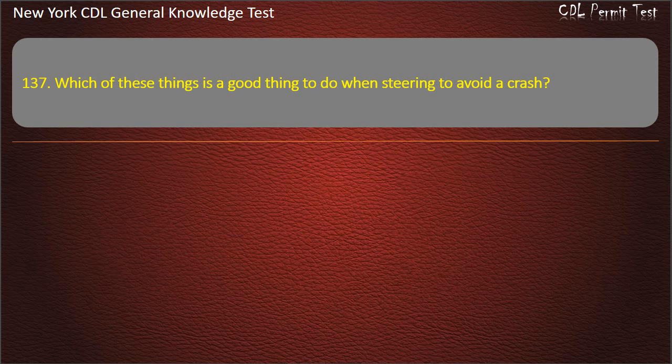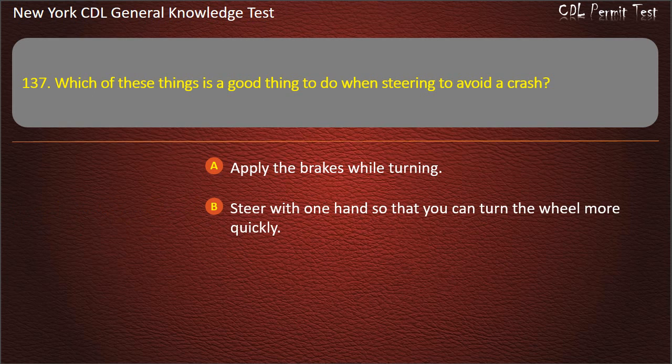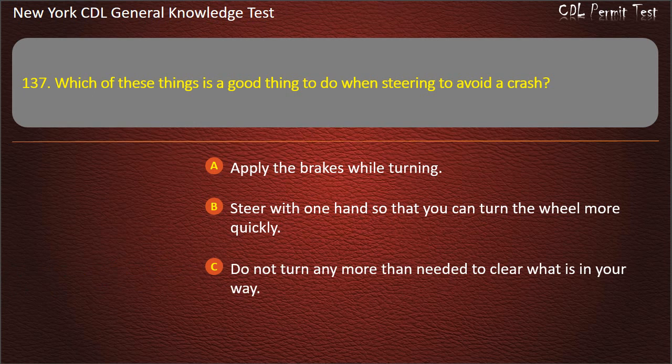Question 137. Which of these things is a good thing to do when steering to avoid a crash? Apply the brakes while turning. Steer with one hand so that you can turn the wheel more quickly. Do not turn any more than needed to clear what is in your way. Answer: Do not turn any more than needed to clear what is in your way.